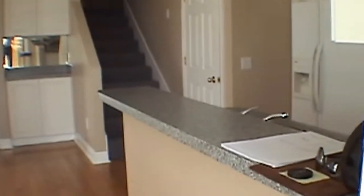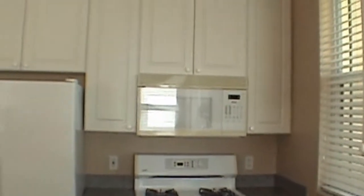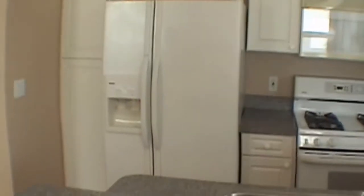It has a two car garage and as you come in to the right you'll see the kitchen area. The house does have a gas package which means we have a gas range, gas hot water heater, and gas heat. We have a side by side refrigerator, gas range, microwave, and dishwasher.